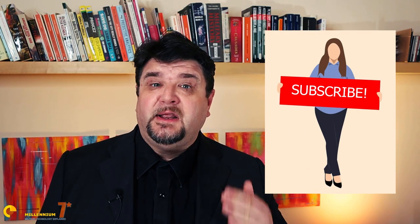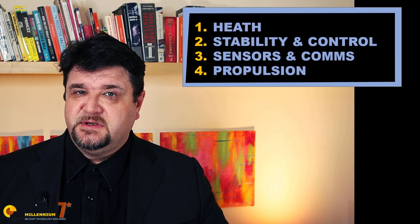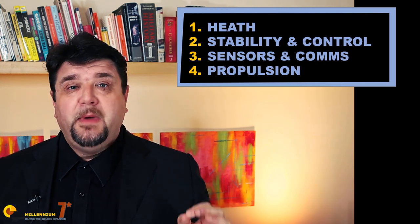Welcome to Millennium Seven Star, the channel that helps you make sense of military history and military technology. In this video, we are having an overview of the technological issues that arise when flying at high Mach number in the hypersonic domain. We will cover 4 points, but there is too much to discuss for a single video, so we will go back to each of those points in the future with more detail.